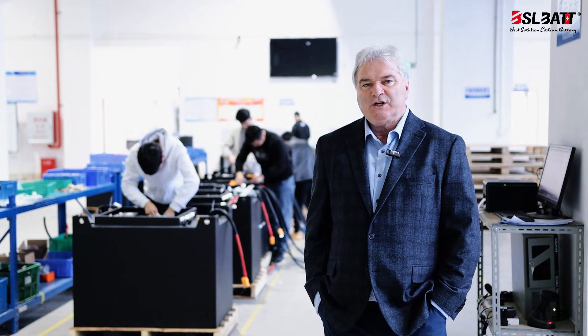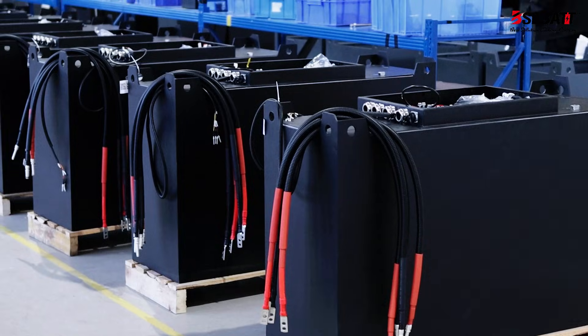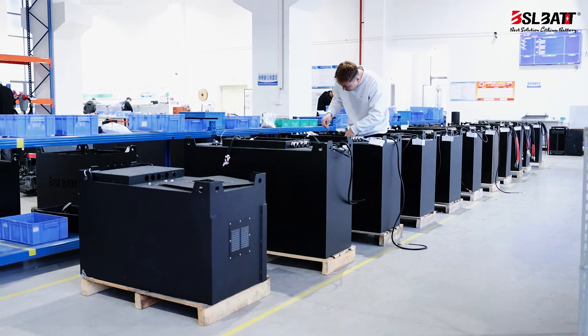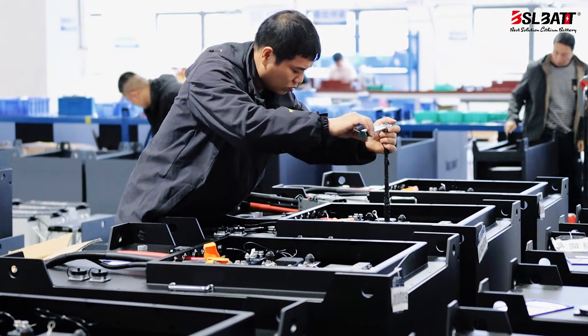Behind me, the battery is reaching its final phase before heading to the load bank testing for a full cycle load test. What we're doing at this point of the process is installing the BMS and attaching the AC cables, tightening everything down and getting the battery ready for its final load bank test.